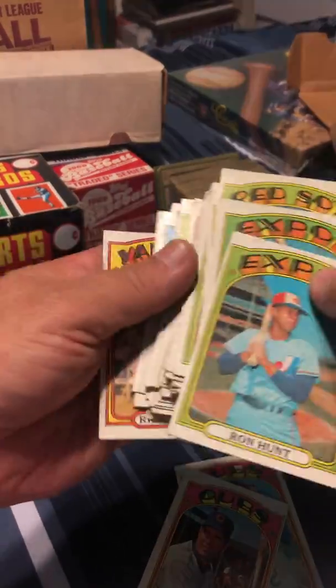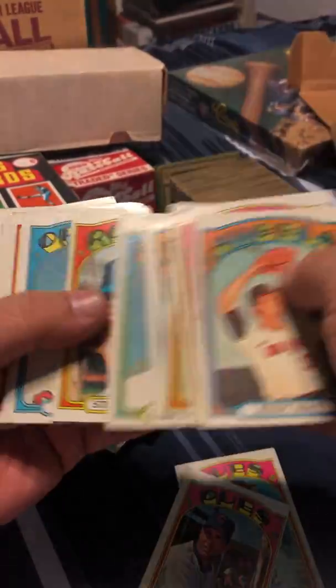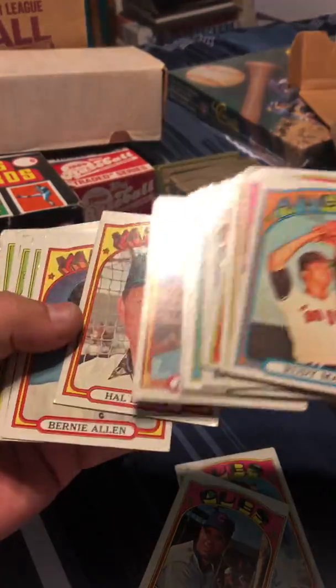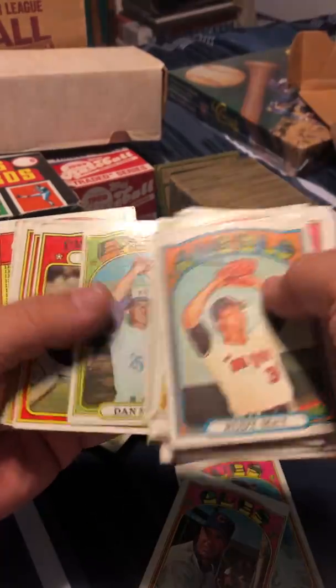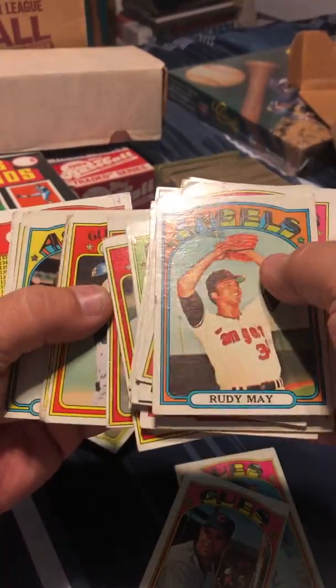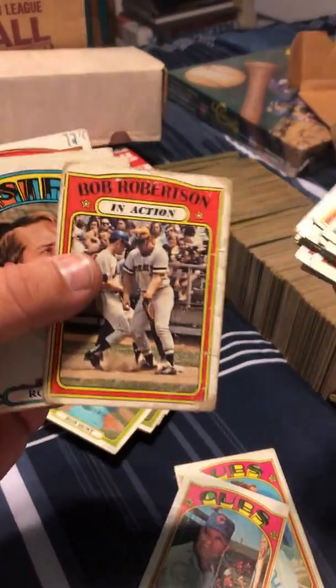There's a Cub, so we'll pull out the Cubs as we go. Let's see what else we got. That one's a little beat up — that card has seen some better days.